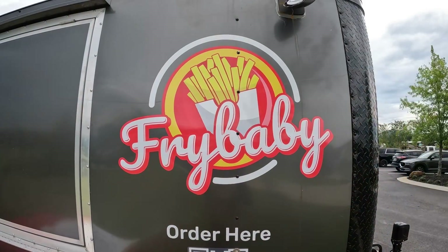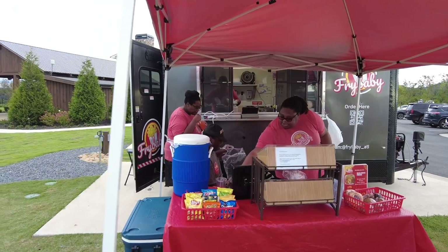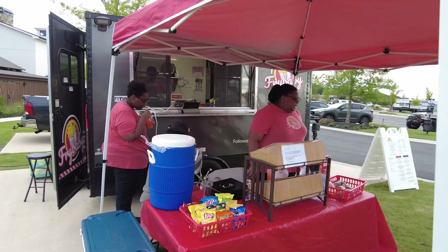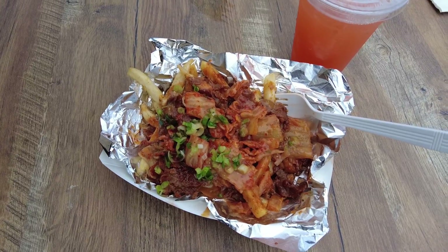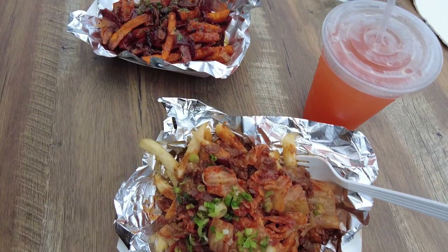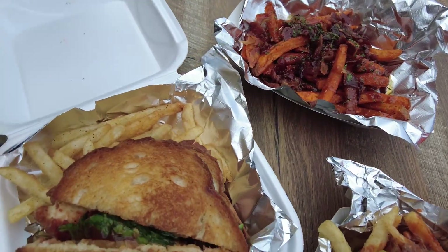Hi guys, this is Belinda again from All About the Banks. We are here with the world-famous Fry Baby owners — we just met them. This is Leslie and Anissa, and I want them to share a little bit about their business. Hey everybody, we are a family, black-owned business, women-owned, and we run it ourselves. We have all kinds of loaded fries, grilled cheese, and monthly specials. This month we're doing our bulgogi — you got bulgogi meat on it, kimchi, avocado crema. It's amazing and it's one of our top sellers.